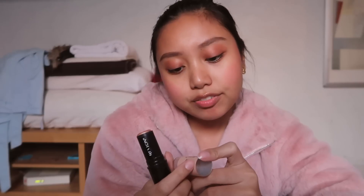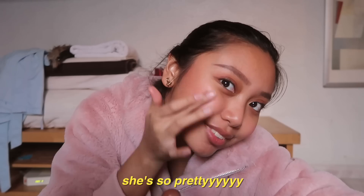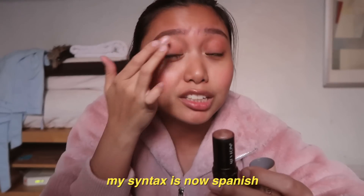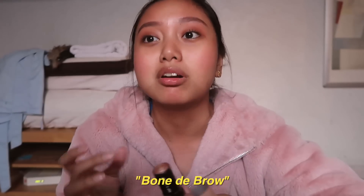If I have extra time I put on a little highlighter — this is Revlon's Instafix Photo Ready highlighting stick. A little boom boom here, and then a little bit on the brow bone. A little here, a little here.